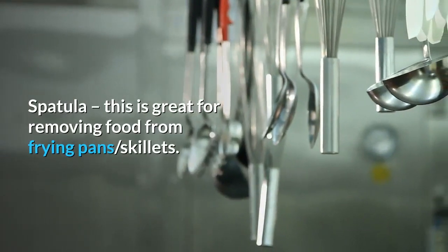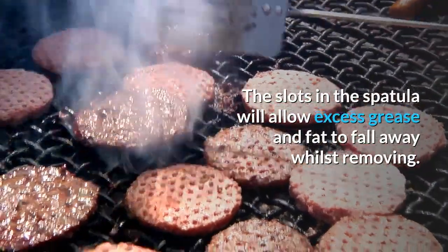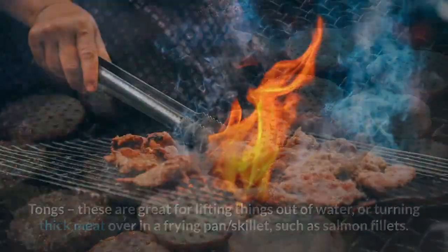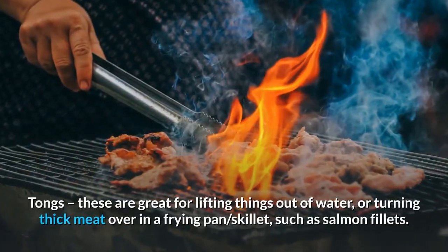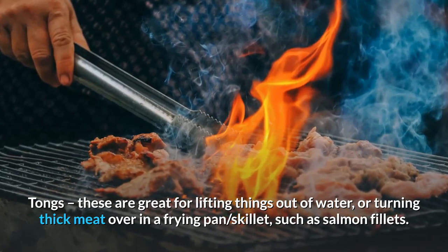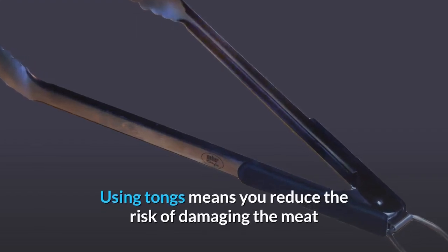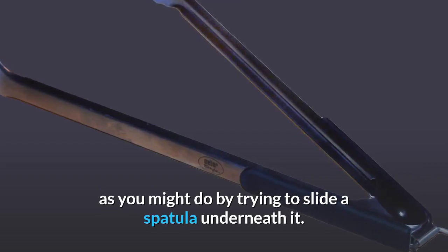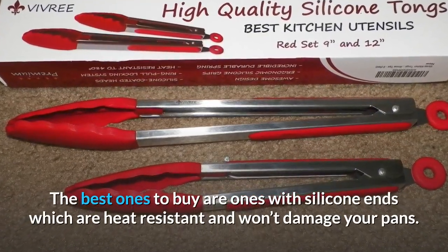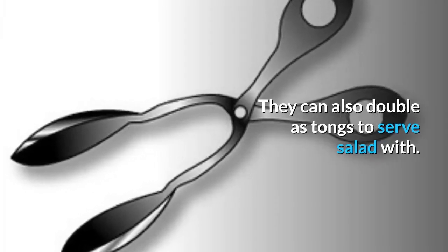Spatula: this is great for removing food from frying pans and skillets — the slots in the spatula will allow excess grease and fat to fall away whilst removing. Tongs: these are great for lifting things out of water or turning thick meat over in a frying pan, such as salmon fillets. Using tongs reduces the risk of damaging the meat as you might by trying to slide a spatula underneath it. The best ones to buy have silicone ends, which are heat-resistant and won't damage your pans. They can also double as tongs to serve salad with.